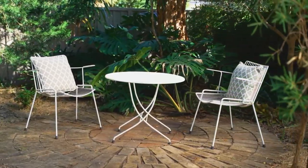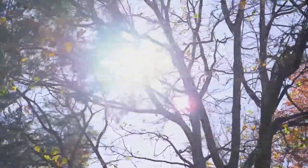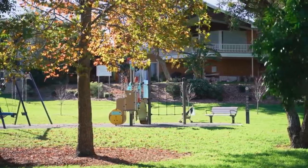The home is positioned in a family-friendly neighbourhood, set on the high side of the street, 935 square metres of land, across the road from beautiful parklands, which is great for the kids to play and explore.